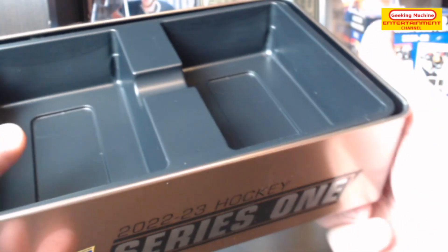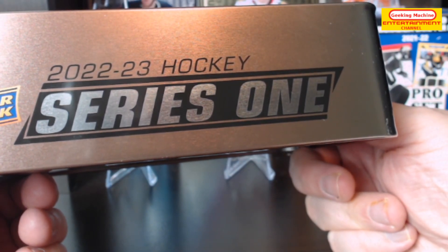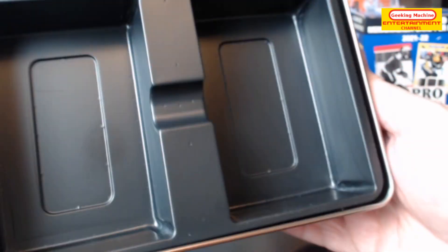Hey guys, hello and welcome to today's video! Today I'm opening up a 2022-23 hockey Series 1 tin — will I get a big hit in this or not? You're gonna have to watch to find out.